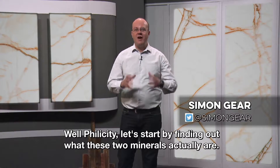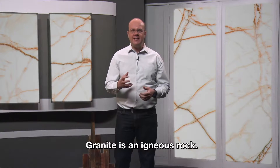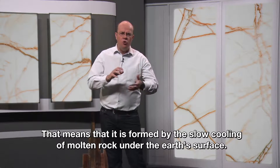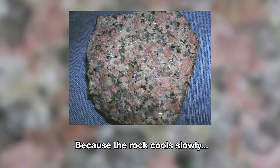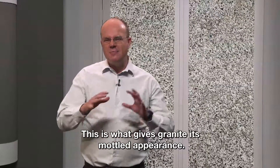Well, Felicity, let's start by finding out what these two minerals actually are. Granite is an igneous rock. That means that it is formed by the slow cooling of molten rock under the Earth's surface. Because the rock cools slowly, different types of minerals within it have time to crystallize as they all cool at different rates. This is what gives granite its mottled appearance.